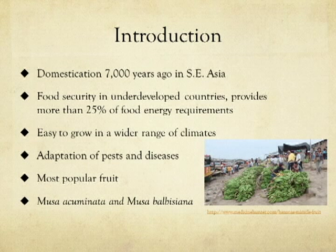Bananas are known as the perfect food. They first became domesticated in Southeast Asia 7,000 years ago and to this day serve as a major food security item along with rice, maize, and wheat. Bananas provide nearly 25% of food energy requirements needed for people in developing countries.